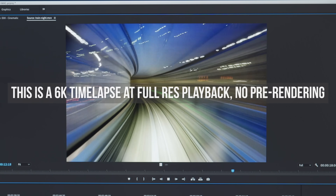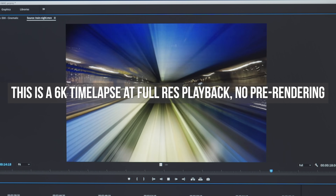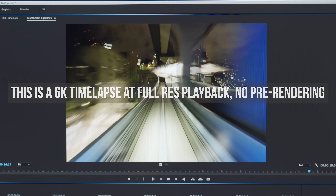So spoiler alert, the performance has gotten so much better since the last test I did with the 2018 MacBook Pro. Remember ThrottleGate? That was the one.